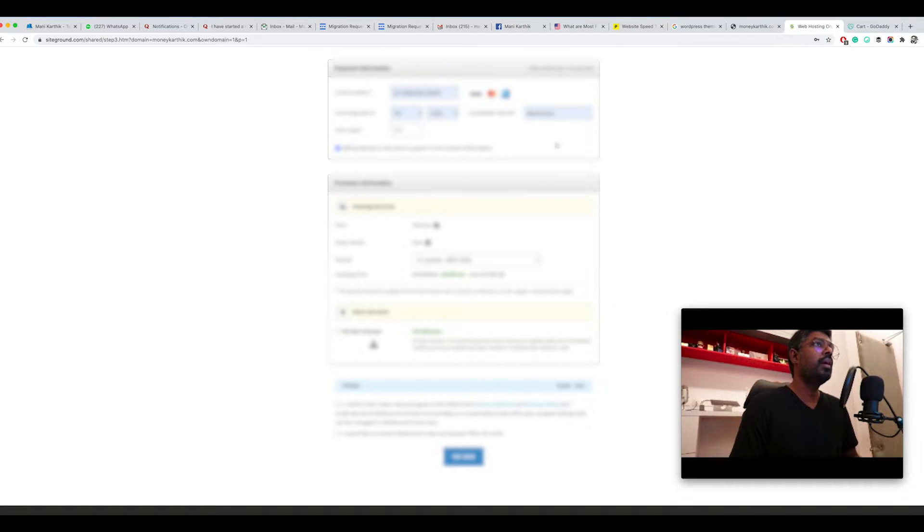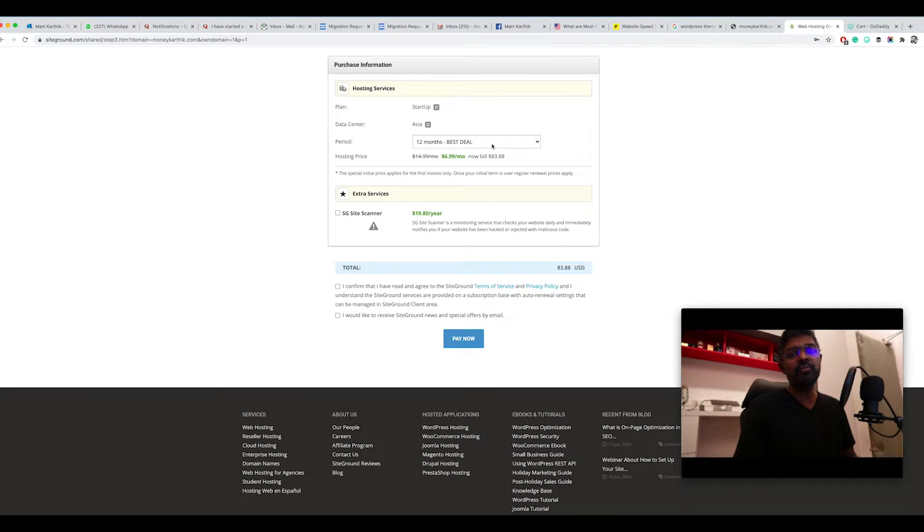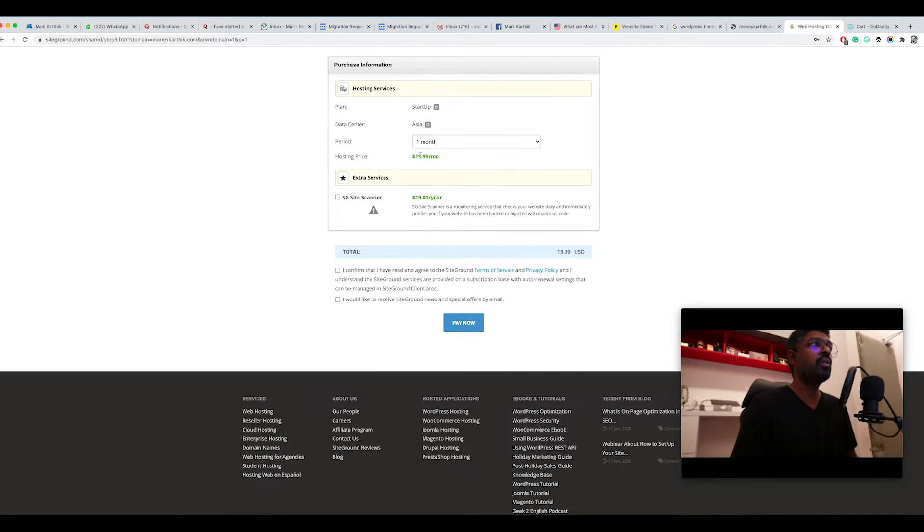For payment, you'll need a Mastercard or Visa credit card — I don't think they have UPI or other payment options. Choose your plan period: I've selected the startup plan for 12 months, which works out to 6.99 per month and is the best deal. You should ideally commit to at least one year. You can also choose 24 or 36 months, or even just one month for 90.99 dollars if you just want to try it out.